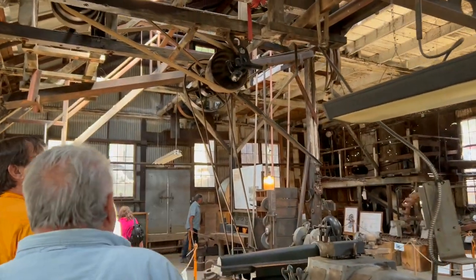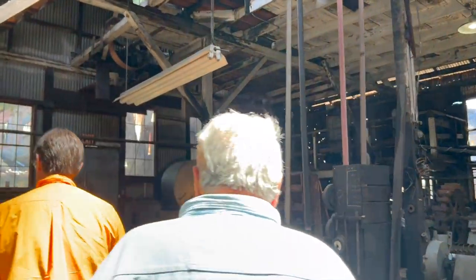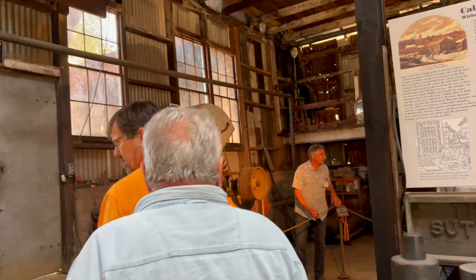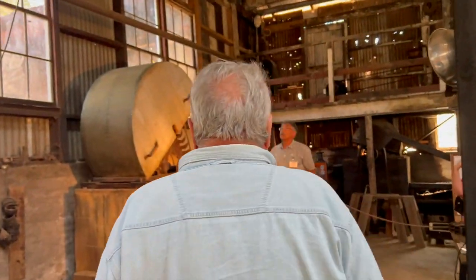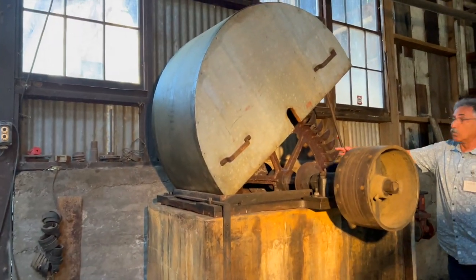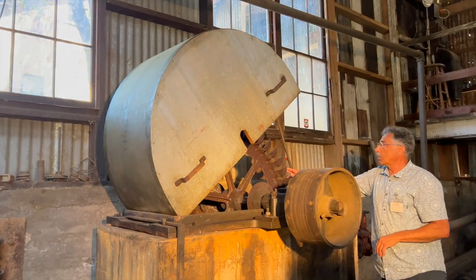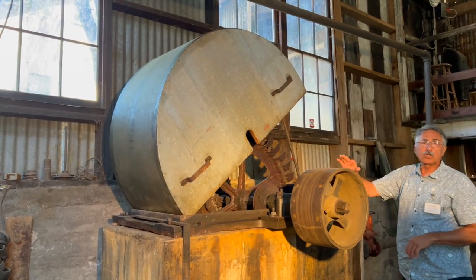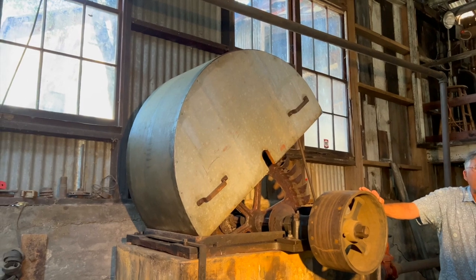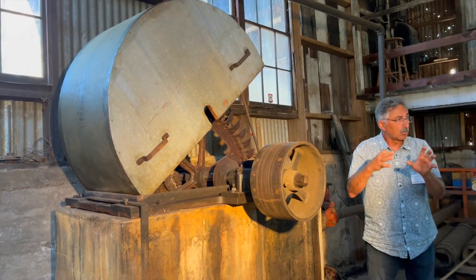This is the original water wheel. It was put in in 1876. This facility actually ran with a steam engine to begin with. This is a 42-inch Knight water wheel — we've completely restored it, put new babbitt bearings in it. This water wheel generated about the same horsepower as a 1960 Volkswagen — about 35 horsepower — but it ran everything in this shop until they started adding more equipment.